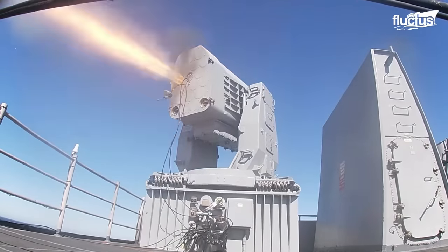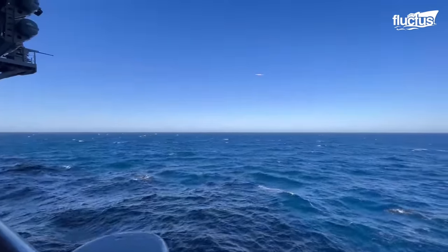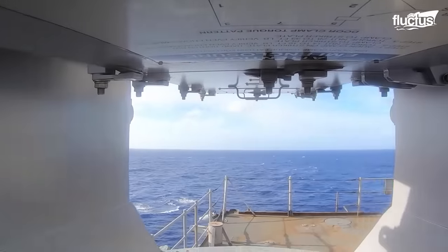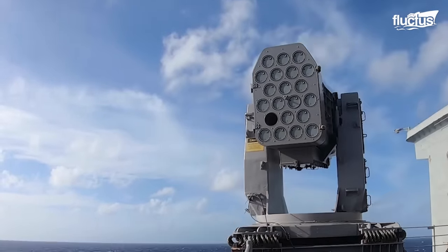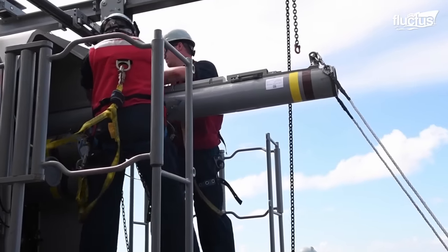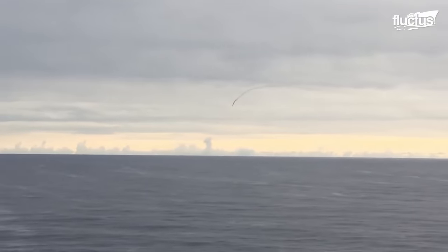A rolling airframe missile, or RAM, is a lightweight, infrared homing surface-to-air missile developed by Raytheon. It is designed to defend ships against a wide range of threats, including aircraft, helicopters, and missiles. The missile is powered by a solid fuel rocket motor and has a range of up to 2.4 miles, with an infrared seeker to detect and track its target. The seeker is mounted on the front of the missile and is able to lock onto the heat signature of an aircraft or missile. When the RAM is fired, the seeker guides it to the intercept point to explode on impact, destroying the target.